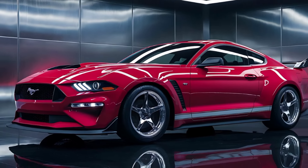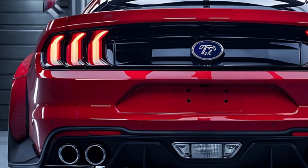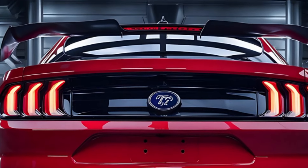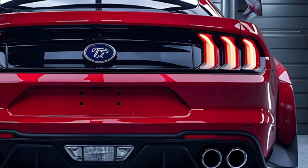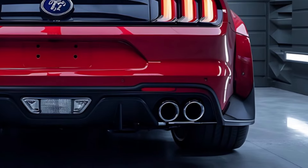Under the hood you've got a beast of an engine — Ford's signature 5.0-liter V8 with over 480 horsepower. This powertrain ensures the Boss 302 roars down the highway, providing that signature Mustang growl. And with upgraded suspension and handling systems, the 2025 model is not only fast in a straight line but also agile in the corners, offering the ultimate driving experience.